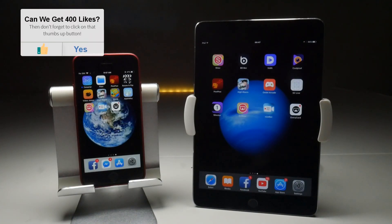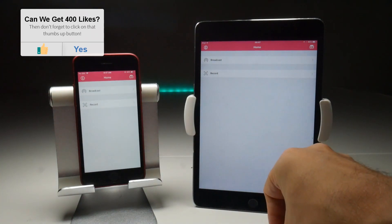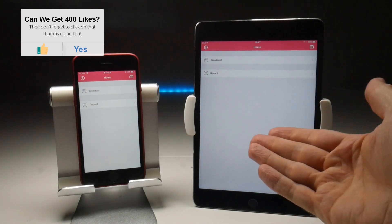The first screen recorder we're going to test is Airshow. If you've been following my channel for any length of time, you'll know that Airshow is my favorite third-party screen recorder. We'll do iOS 10 first.